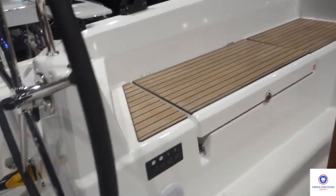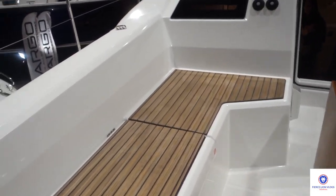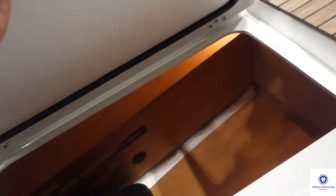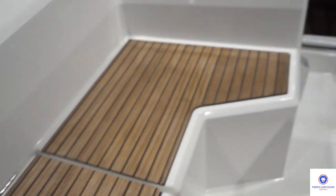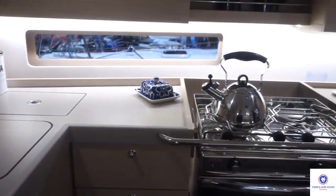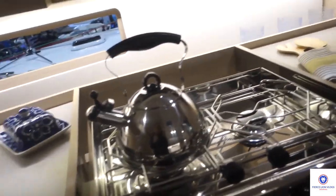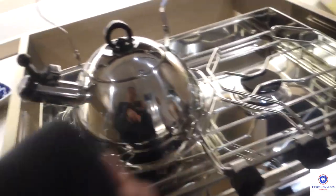A lady was saying to check out the Beneteau. This Beneteau sailboat is a lot wider than the Juno one we just looked at. It has storage space down below for your fenders, ropes, and supplies. Nice big kitchen in the Beneteau.